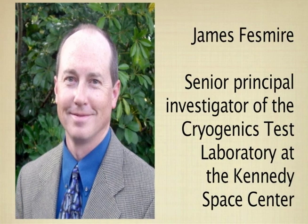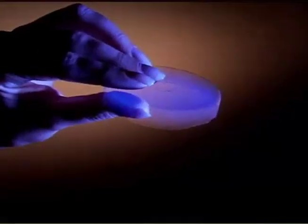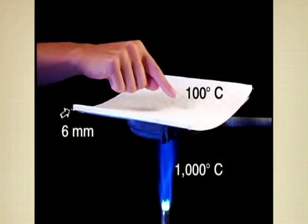But thanks to James Fezmeyer, the Senior Principal Investigator of the Cryogenics Test Laboratory at the Kennedy Space Center, NASA started to pursue the development of a practical form of aerogel — one that would be flexible, durable, and easy to use, but also still exploit the phenomenal heat-flow-stopping capability provided by the nanoporous aerogel.